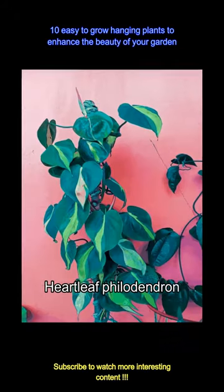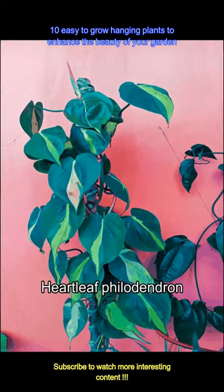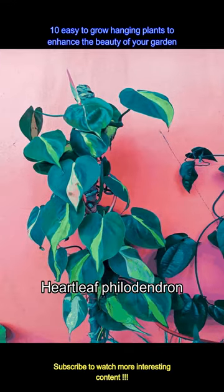This heart leaf plant looks very similar to a money plant but with heart-shaped leaves. The heart leaf philodendron is easy to care for and it is best to plant it in a hanging basket that can receive at least two to three hours of sunlight.